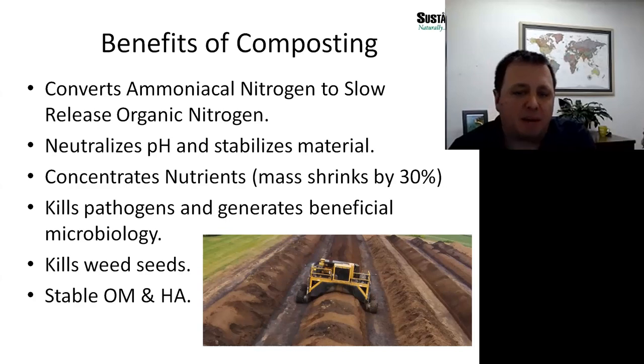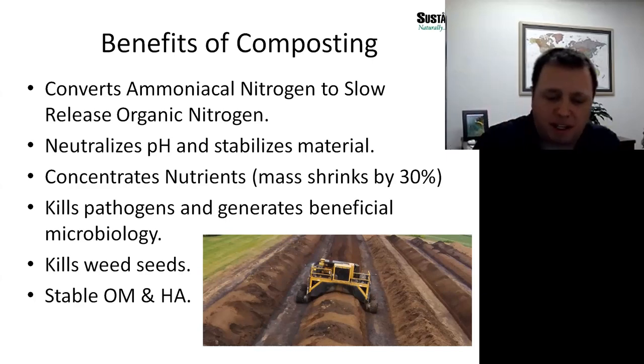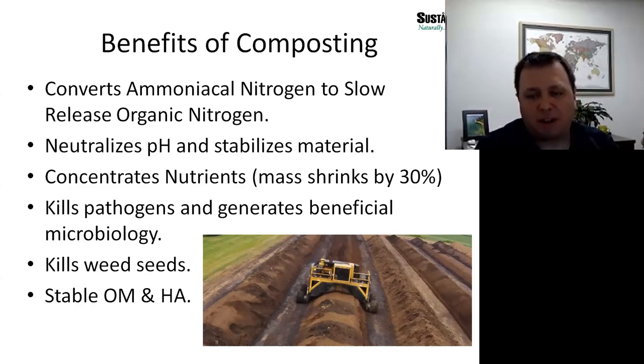At the same time, we're also generating beneficial microbiology through composting that has many good effects on soil health. The high temperatures will also kill weed seeds, so if there are seeds that have survived through the animal or blown into the windrow piles, those will be destroyed during composting as well.